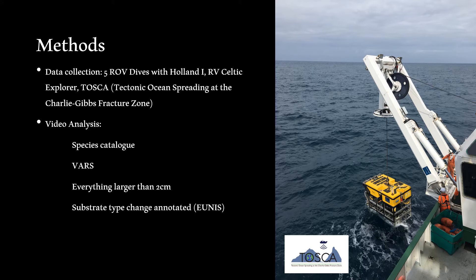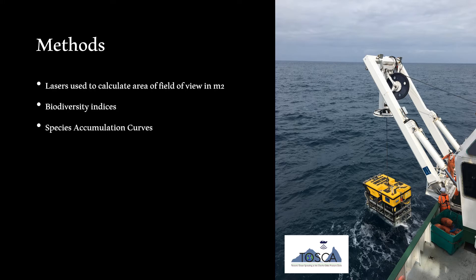To answer this, we utilized HD video footage collected by the ROV Holland I on the TSCA survey in May 2018 aboard the Celtic Explorer. A species catalogue was created from still images collected during five dives and used as a reference for species identification. Organisms larger than 2cm were identified and assigned to morphospecies. Substrate types were recorded using the EUNIS classification system for deep-sea seabed categories. A species matrix was created in R from the morphospecies observations, grouped into 50m sections for analysis along with average values for temperature, salinity, depth, and slope. Diversity estimates including the Shannon-Wiener H index and species richness were calculated, and species accumulation curves were derived using the vegan package in R.